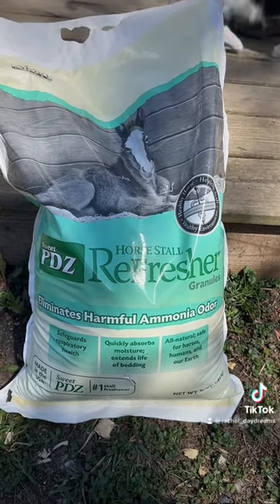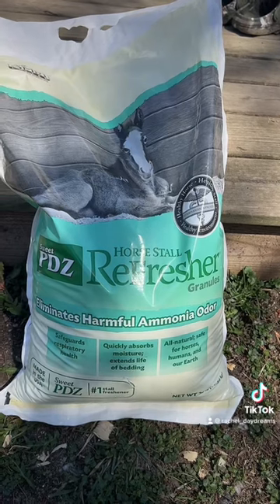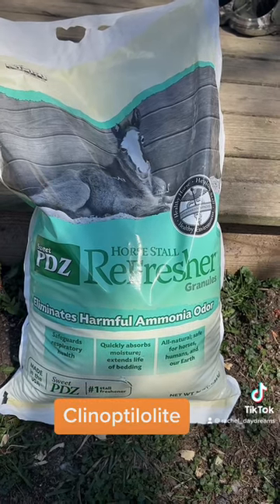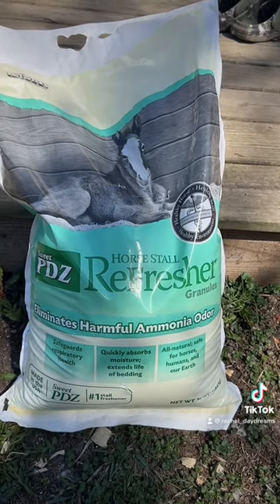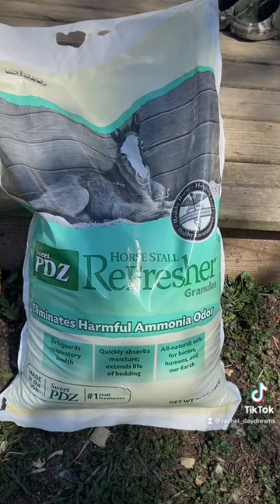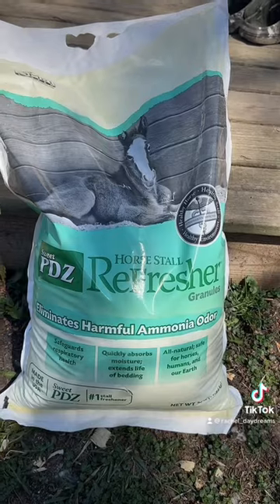It's good for respiratory health, and it's a natural earth ingredient called Clinoptilolite, so you might be able to find a different brand than this, but you'll have a really nice smelling backyard this summer season, so hope this helps.